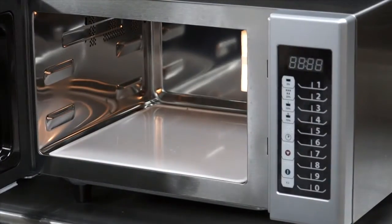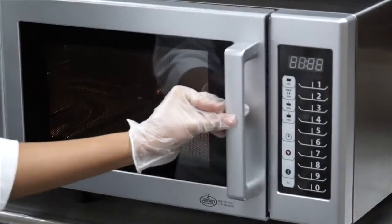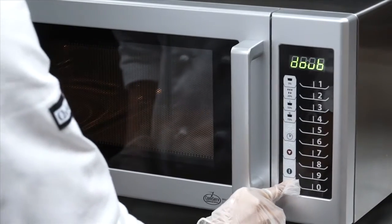Another handy feature is the x2 pad. Use this pad when cooking two of the same items at once — the microwave calculates the proper time and power level.